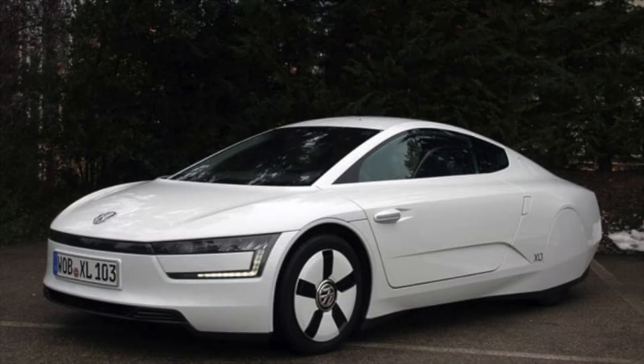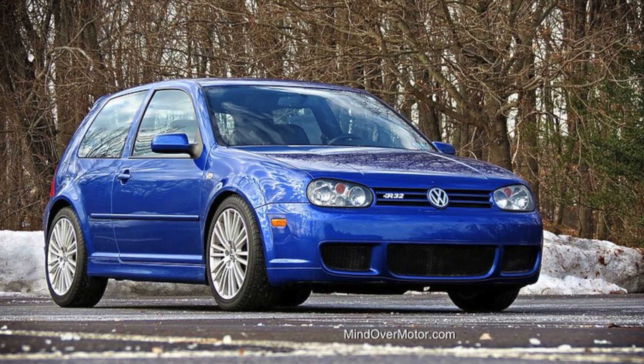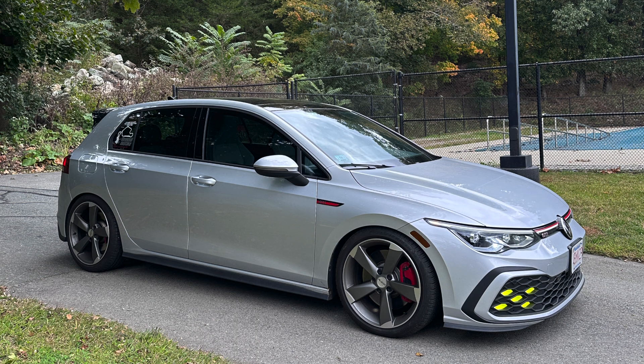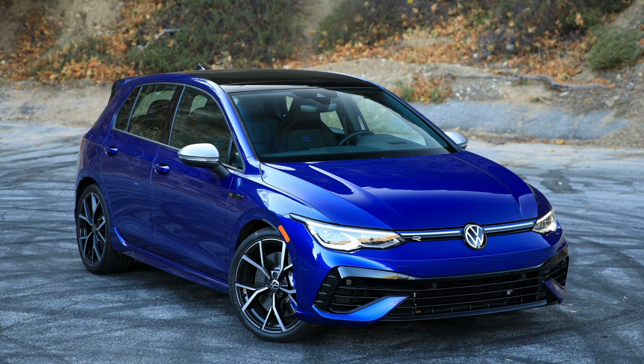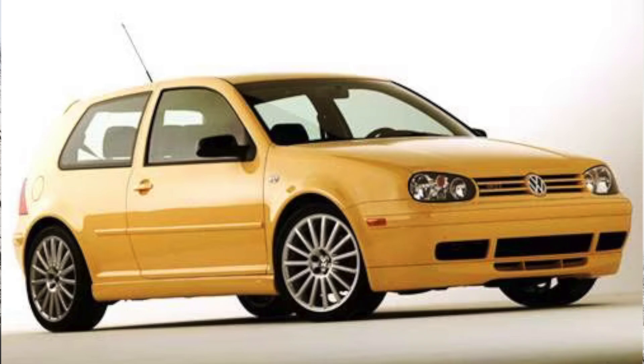Today I am reviewing one of Volkswagen's best cars ever made. No, it's not the XL1, no it's not a Mark 5 R32, no it's not a Mark 4 R32, no it's not my Mark 8 GTI, no it's not a Mark 8 Golf R, no it's not a Mark 2 Golf GTI, and no it's not a Mark 4 20th anniversary GTI. It's this — a jacked up black Volkswagen Golf Station Wagon.